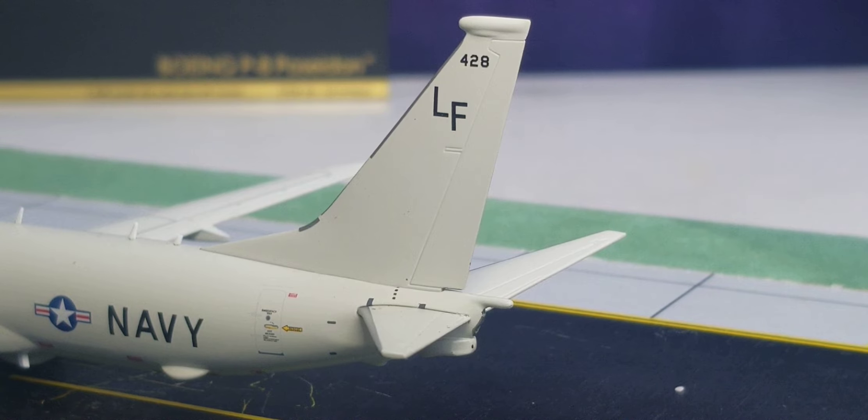You also see the tail code 'LF' — the actual tail code assigned to VP-16 patrol squadron. VP-16 was originally established as Reserve Patrol Squadron 906, later became VP-906 in May 1946, and was officially re-designated as VP-16 on February 4, 1953. VP-16 is an active patrol squadron of the United States Navy, known by the nickname 'War Eagles,' with its main operating base at Naval Air Station Jacksonville, Florida.